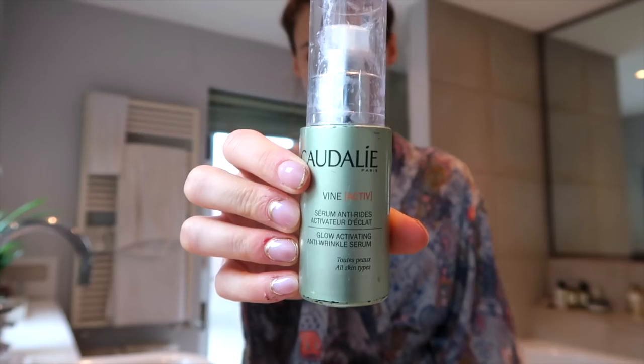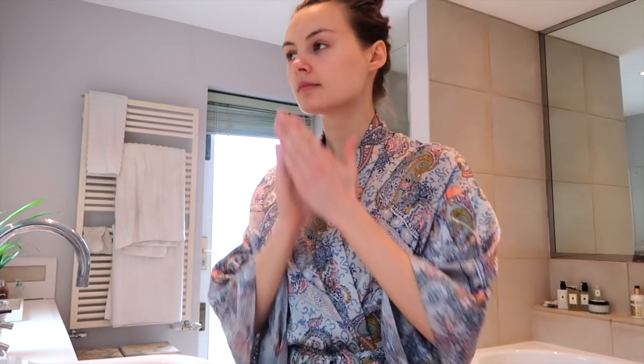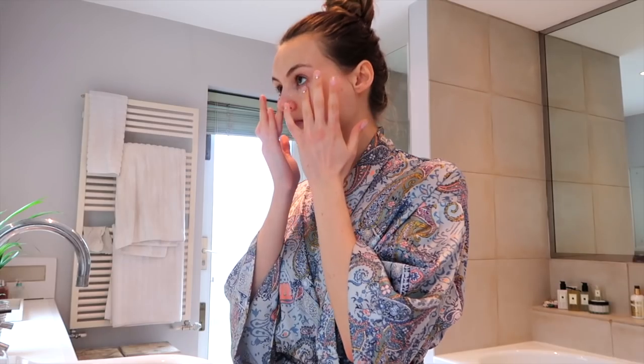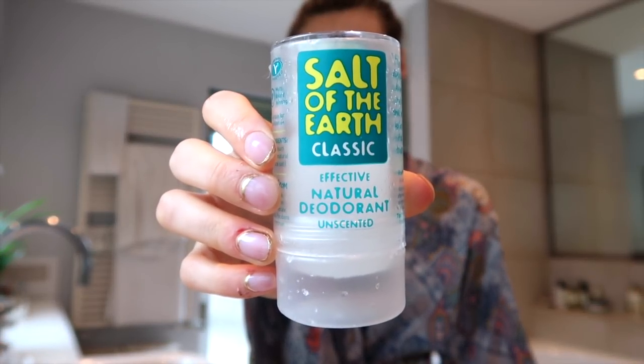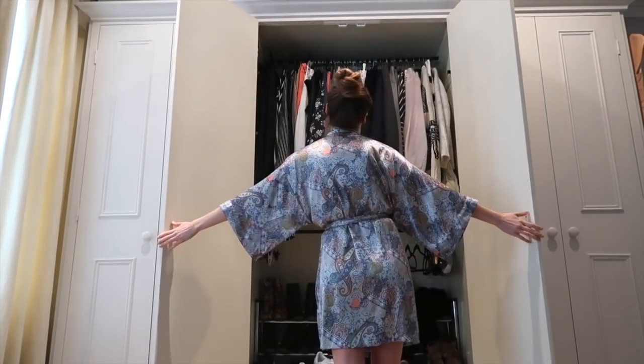Finally time for a much-needed shower — I'm using the Molton Brown Rhubarb and Rose shower gel. Then for skincare I start with the Quarterly glow activating serum; I love Quarterly skincare, it's one of my absolute favorites. Then I use the Fresh Lotus eye cream followed by the Fresh Lotus face cream, the same one I used earlier, and I don't forget my natural deodorant — I've been using natural deodorants for about five years now and I absolutely swear by them.